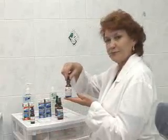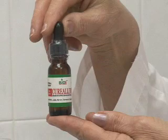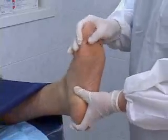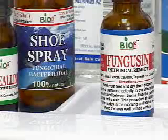Curialin is an effective bactericidal, fungicidal, and antiviral remedy. Being an antioxidant, Curialin is a powerful immune booster as well. Curialin is an effective remedy for skin and nail fungal infections, digestion problems, flu and colds.